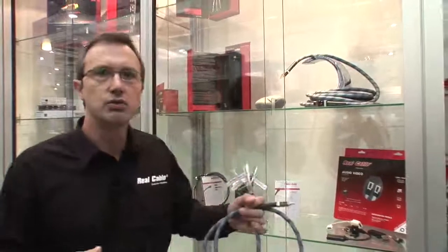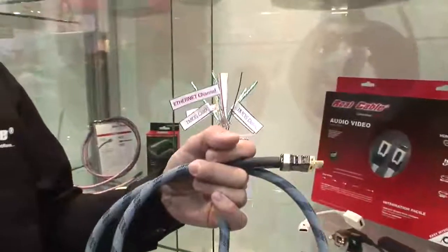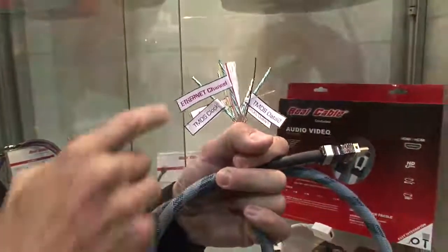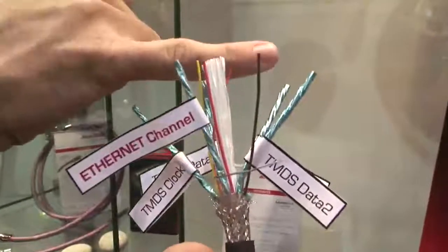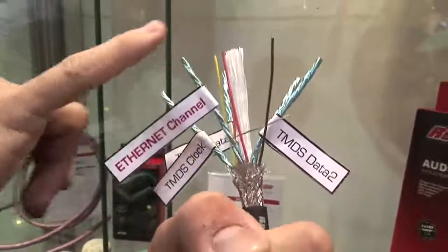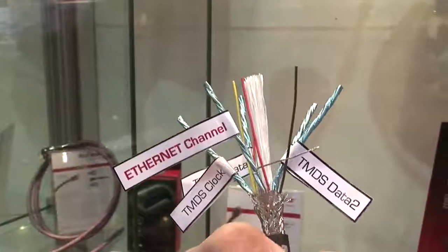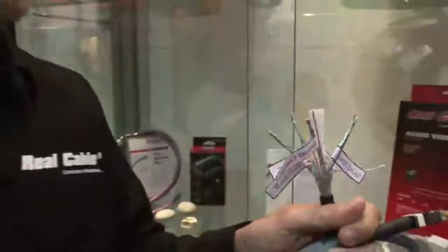I would like to explain a little more about the Ethernet channel. The cable is completely different — as you can see, you have the regular channel here for the data, and in the new HDMI 1.4 you can find a new channel especially dedicated to the Ethernet. This is the main application for the new HDMI 1.4 Ethernet.